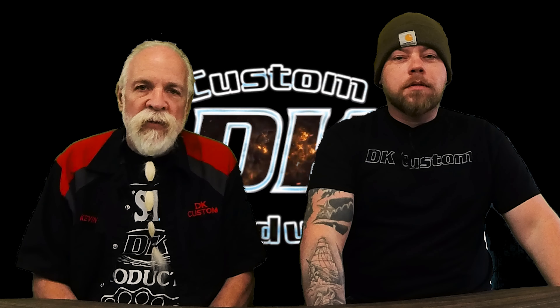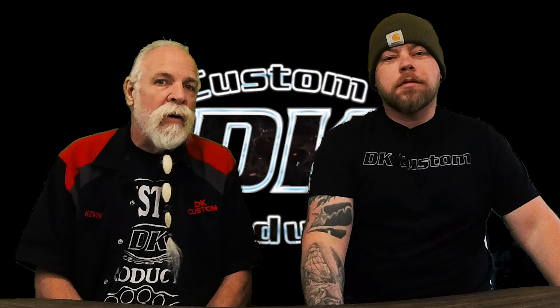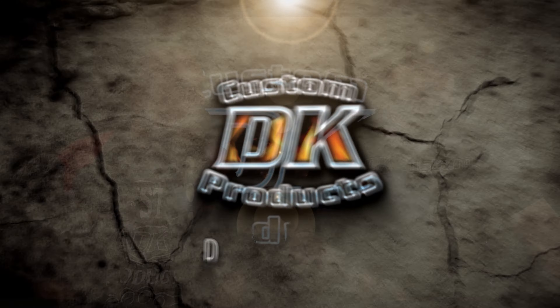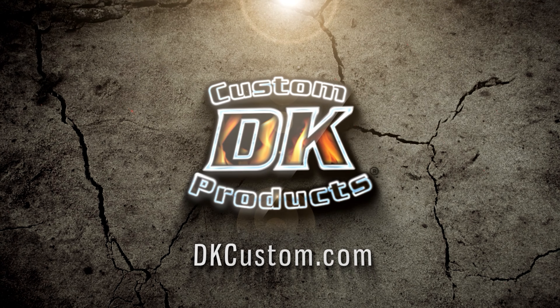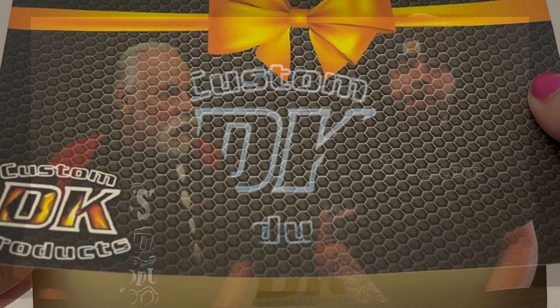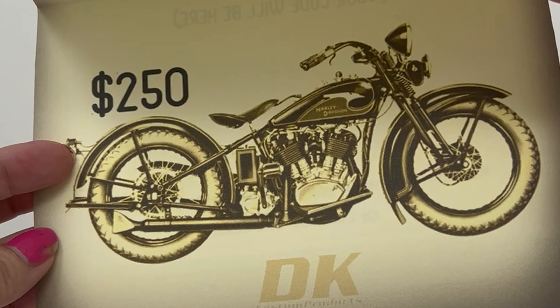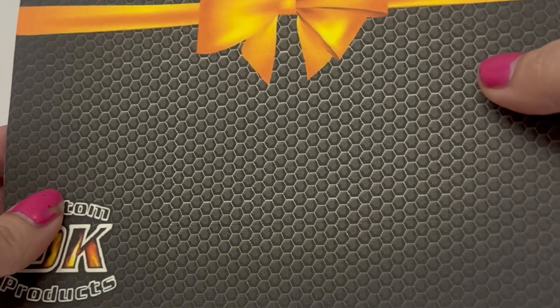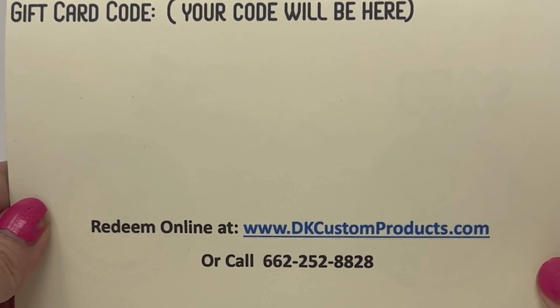Welcome to a DK Custom Products video. My name is Kevin, this is Dwayne, and today we're going to talk about gift cards. We have a new look to the gift card we put up on the screen right here. This is a hidden gem of one of the products that we have on our website.